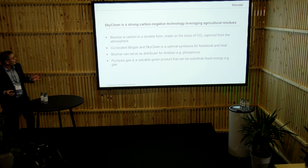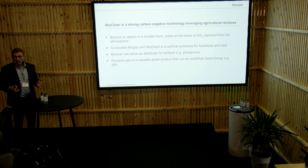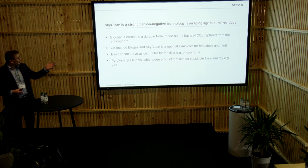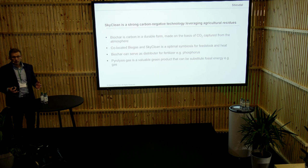To round it up: the biochar is extremely durable. We have the biochar certified so we would have 87% stable even after 100 years, which gives a very long-term carbon capture element. As mentioned, the co-location between biogas and SkyClean is really excellent, and there is a high symbiotic effect.